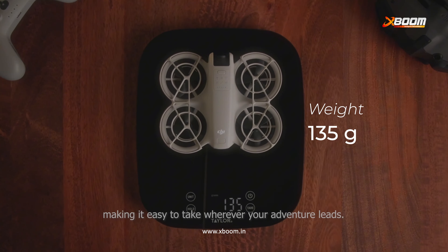Weighing just 135 grams, ultralight and compact, making it easy to take wherever your adventure leads. With seamless palm takeoff and landing, you can get airborne in seconds, launching directly from your hand with no hassle.